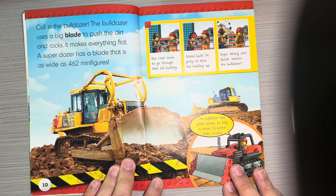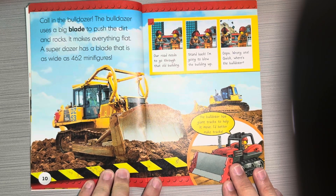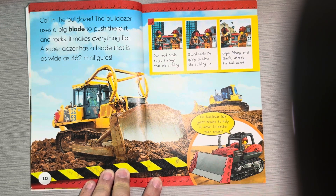Call in the bulldozer. The bulldozer uses a big blade to push the dirt and rocks. It makes everything flat. A super dozer has a blade that is as wide as 462 minifigures. The bulldozer has giant tracks to help it move — I better make tracks!